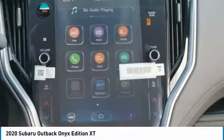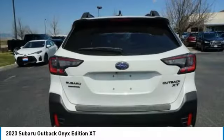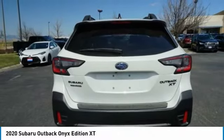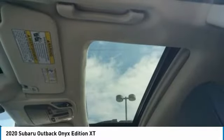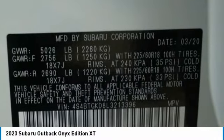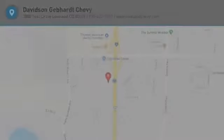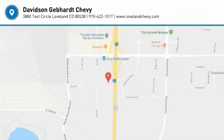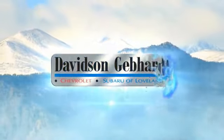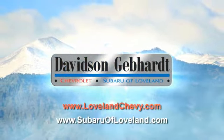Wouldn't you look great in this vehicle? Stop in today and see for yourself. Davidson Gebhardt Chevrolet and Subaru of Loveland are conveniently located right on I-25 and exit 259 in Loveland.